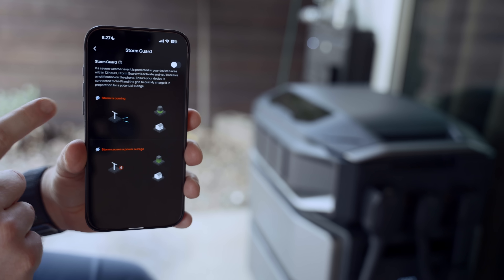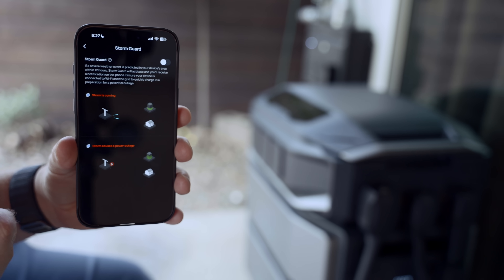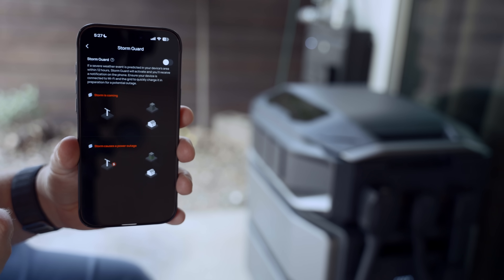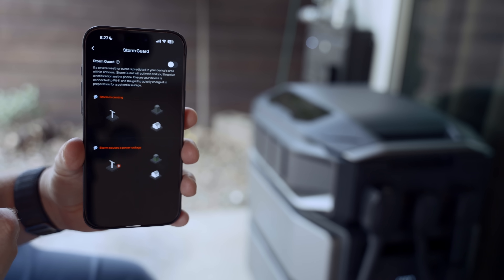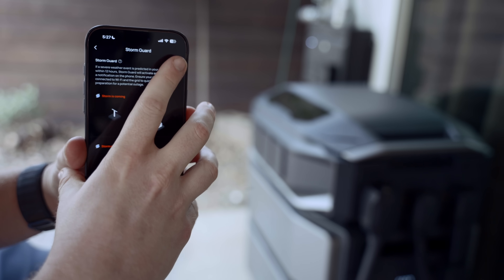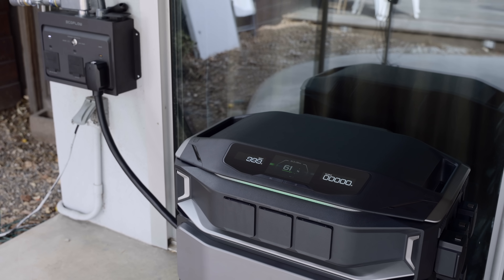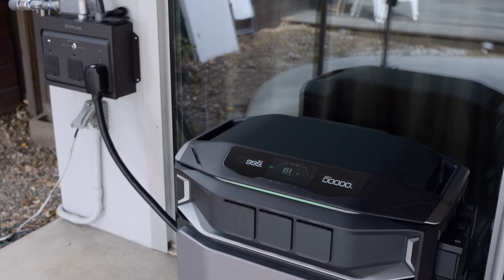One more app feature to mention is Stormguard. If a severe weather event is predicted in your device's area within 12 hours, Stormguard will activate and you'll receive a notification on your phone, ensuring your device charges quickly in preparation for a potential outage. So if I have this feature turned on, this will automatically charge up in advance of a storm that might cause a blackout, and I'll be totally set for battery backup.